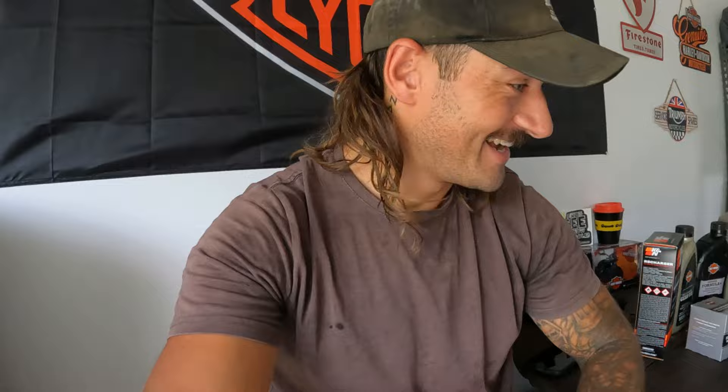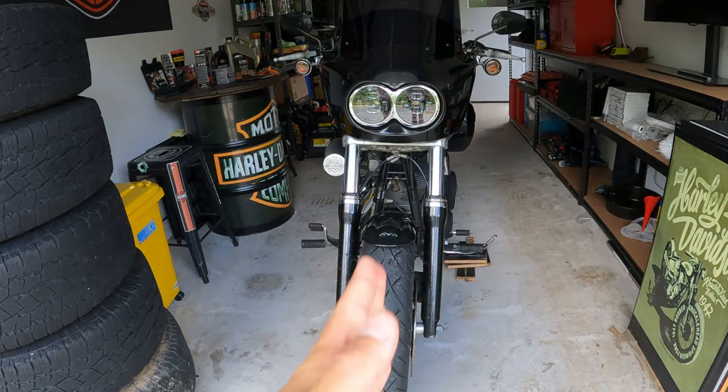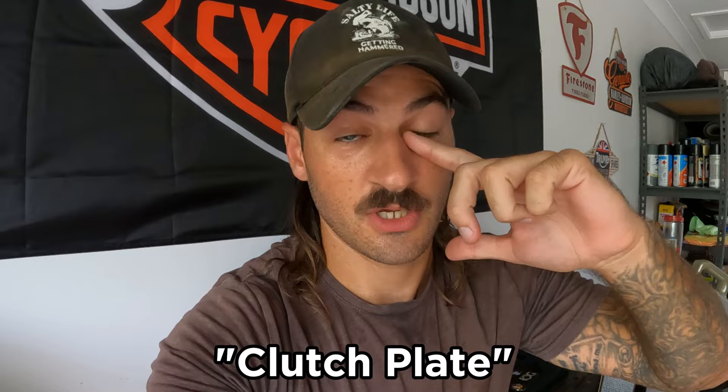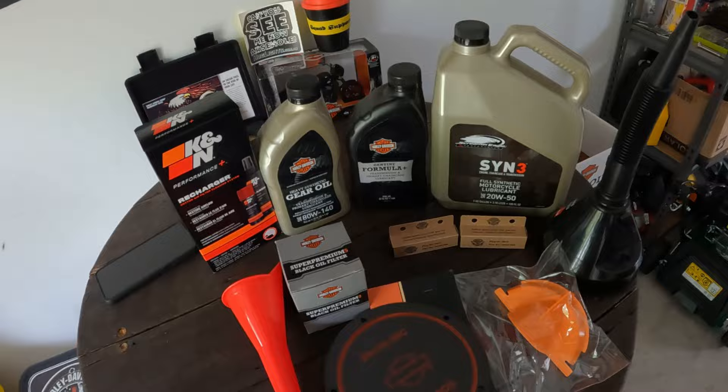Before you do anything on a three-hole service, you want to chock up your bike so it's standing somewhat upright — everything drains out easier and you can get the right oil amount in. You do it by eye: when you see it on the bottom of the gear mechanism, that's when you stop. You need something to catch the oil obviously. Make sure you drain while it's still hot because it thins out the oil and runs out quicker.